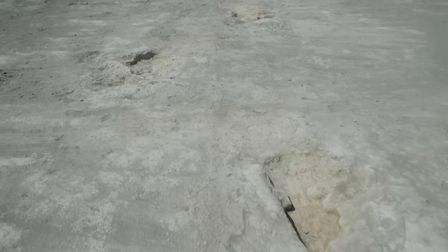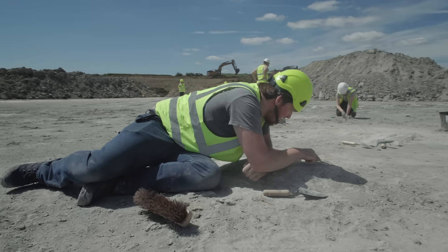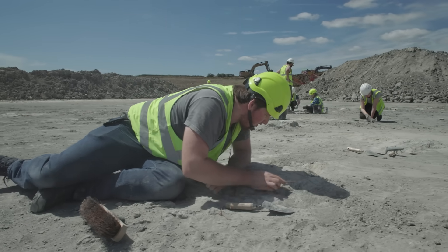What's special about what we have here is just how big an area and just how many prints we've got. There are literally hundreds of individual footprints from at least four different types of dinosaur that we can see, and it's that extent that makes this place really, really special.